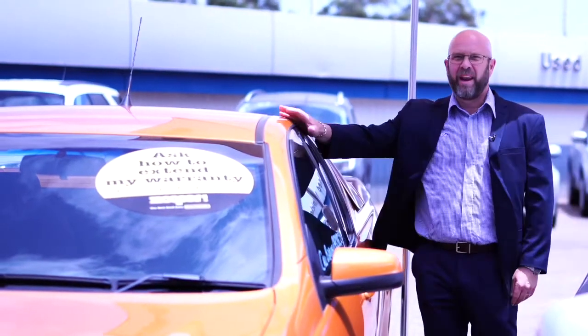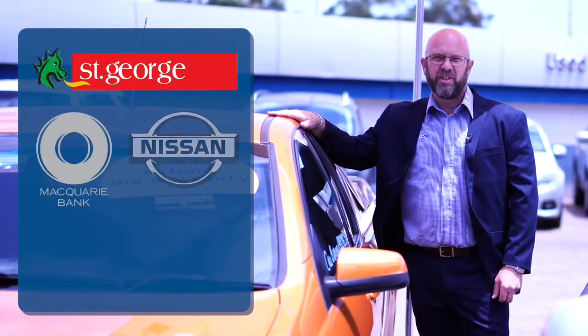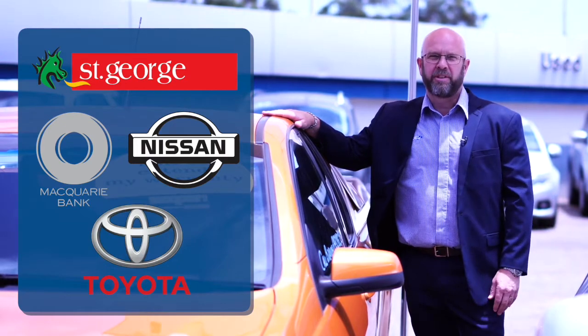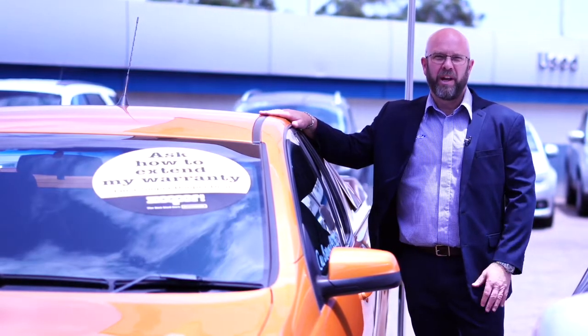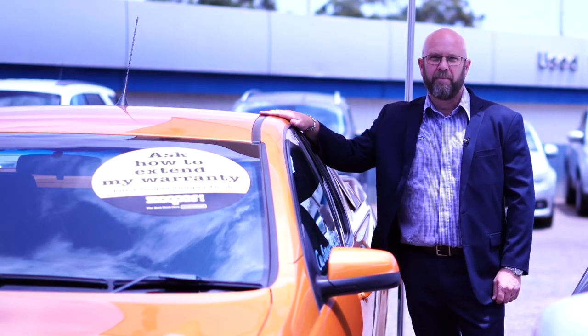And with your financing, we have access to a panel of lenders, including St. George, Macquarie, Nissan Finance and Toyota Finance to get you the best possible finance deal with your own personal credit score, plus a whole range of car and aftercare products to keep your car looking as good as new for years to come.